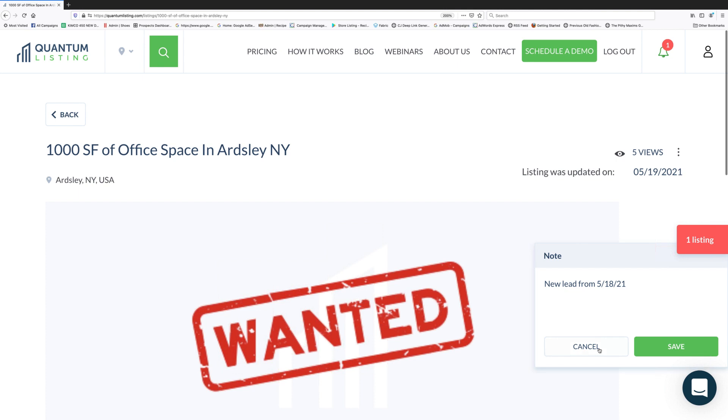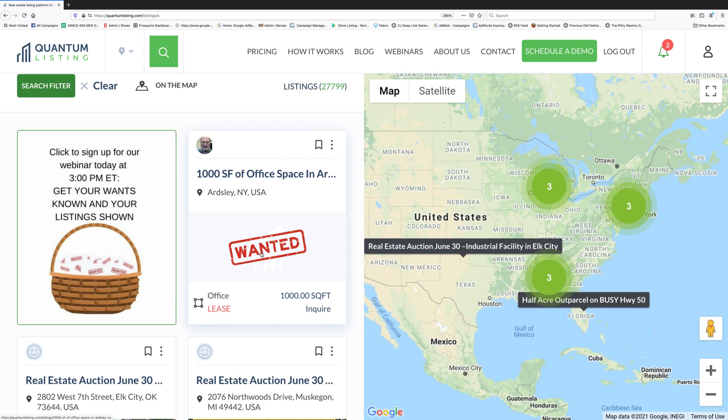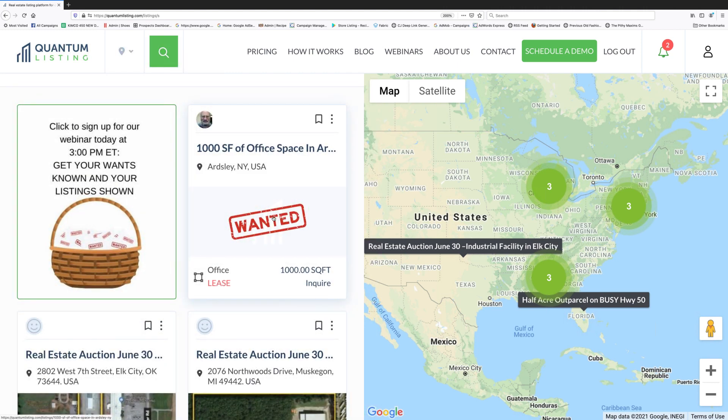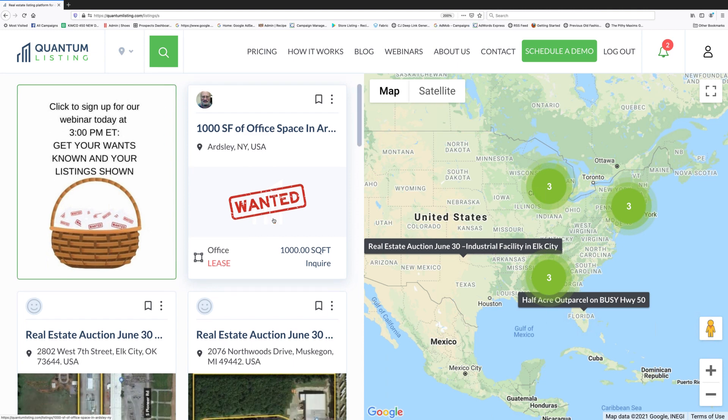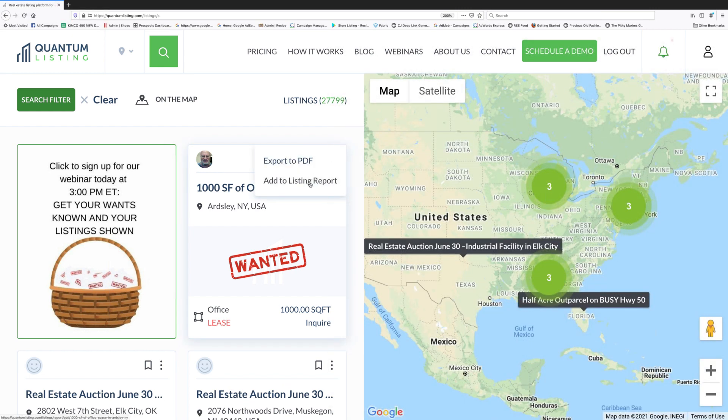Now let's look at the listing feed. You can see, just as I promised, it shows up on the listing feed at the top until another listing comes to replace it. I can save this to my favorites by clicking the ribbon. These other dots allow me to export it to a PDF, or delete from a listing report — I'll click that now so you can see you can also add it to a listing report.